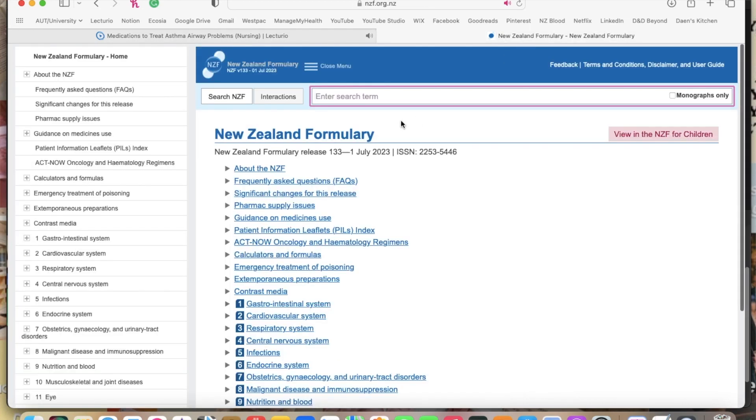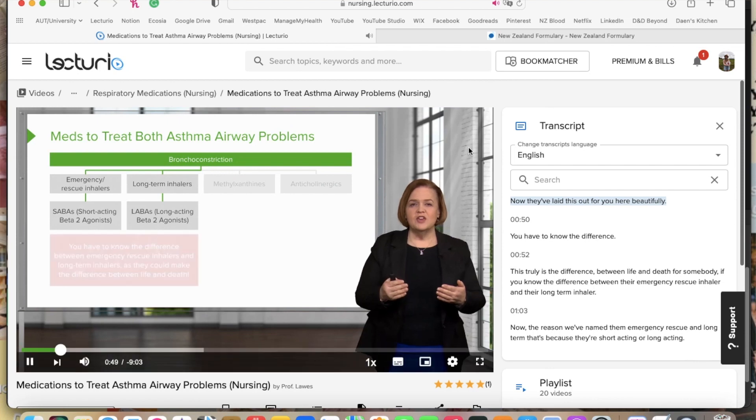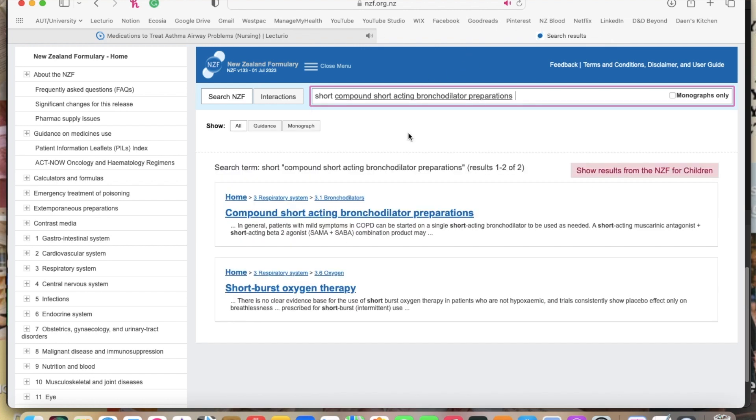Because Lecturio is US-based and I'm in New Zealand, we don't have the same medications that they do. Pharmac here in New Zealand doesn't stock the same things the US does and sometimes they're called different names. So when I'm looking at the pharmacology side of Lecturio, I'll also have the New Zealand formulary pulled up on another tab, just to double-check that we actually have the medication in New Zealand, so that I'm using my time efficiently and not learning about medications that aren't relevant to Aotearoa and our population.